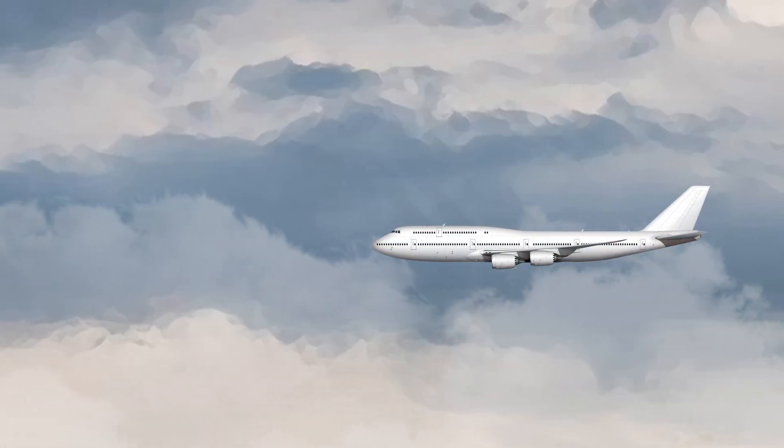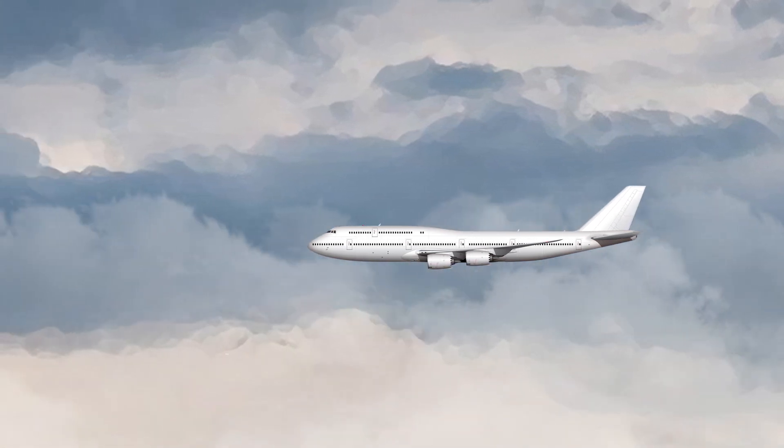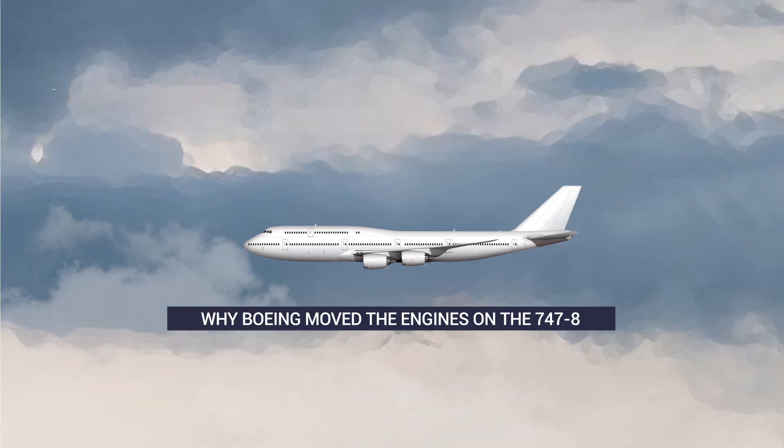It's now been 10 years since the Boeing 747-8 Intercontinental was revealed. Let's take a look at why this 747 variant had its engines moved forward.